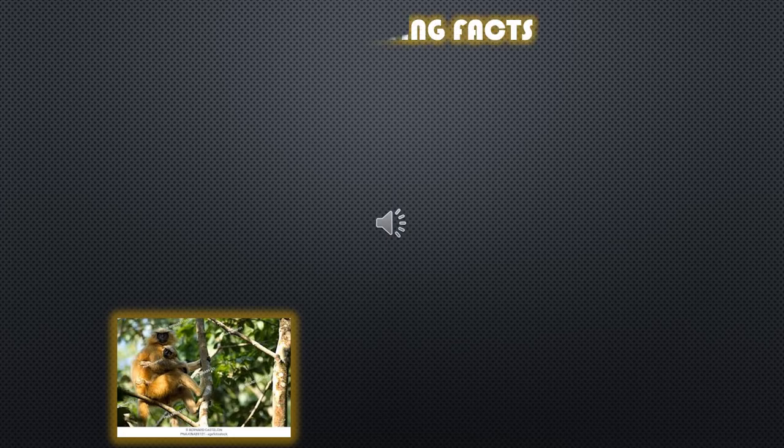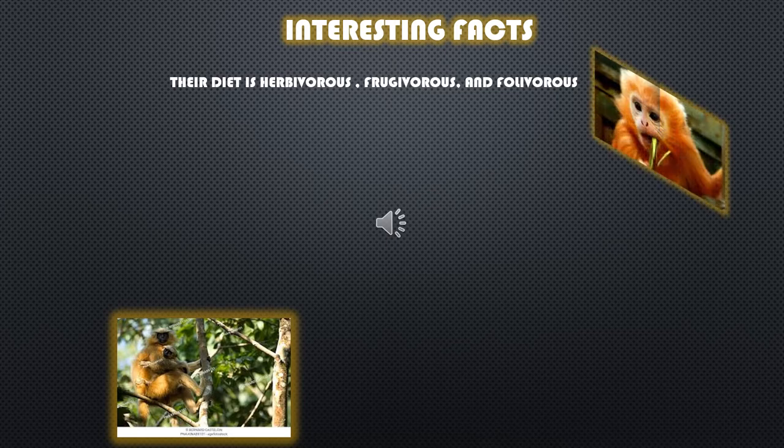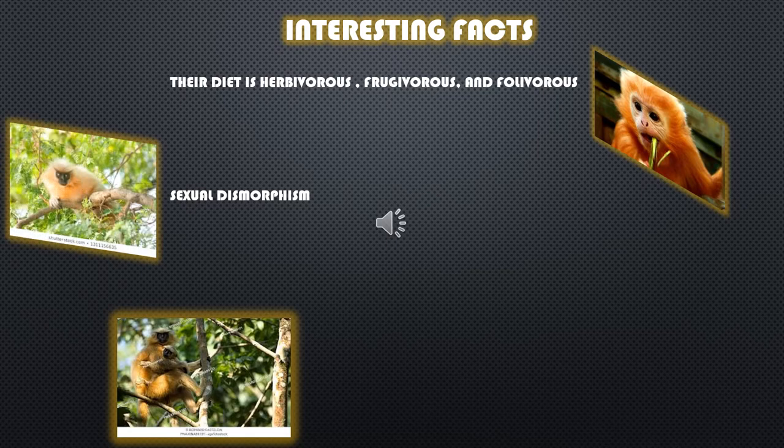Sometimes the female langurs can be 2.3 times more for every male langur in their group. Some more interesting facts about the Gee's golden langurs are that their diets are herbivorous, frugivorous, and folivorous, meaning they like to eat ripe or unripe fruits, seeds, buds, flowers, and their favorite thing to eat are young leaves. The males are sexually dimorphic and the females can have children year round. They have a general gestation period of about six months and the young are cared for by the mother or the other females in their group.